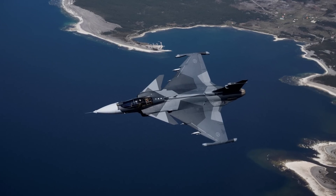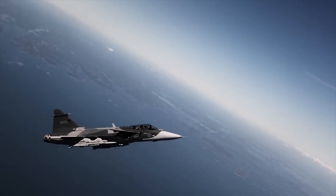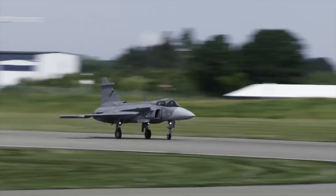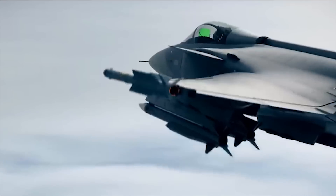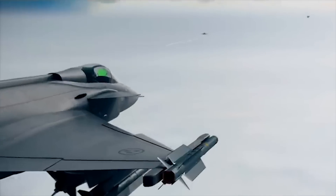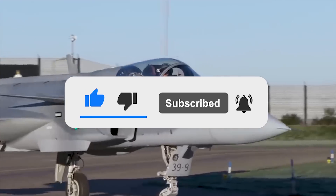Overall, the Gripen-E is a vast improvement to the original version, and that was no slouch to begin with. What this jet represents is a quick, efficient, and lethal fighter that may prove to be the difference in conflicts like the one raging in Ukraine. This explains why the jet has been a popular export worldwide and why it remains the jewel in Sweden's aviation crown. What are your thoughts on the Gripen? Let us know in the comments below. If you enjoyed this video, don't forget to give us a like and subscribe to Military World to get our latest videos straight to your notifications.